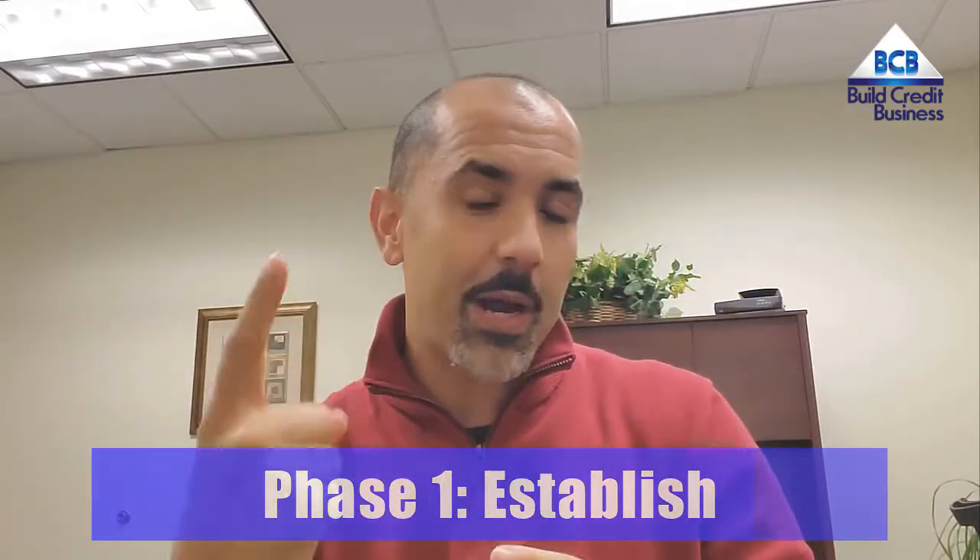This checklist is the skeleton of your business profile for the establishing phase, which is our first phase. I want you to get an overview of all the things you need to have in place. Go through every step.